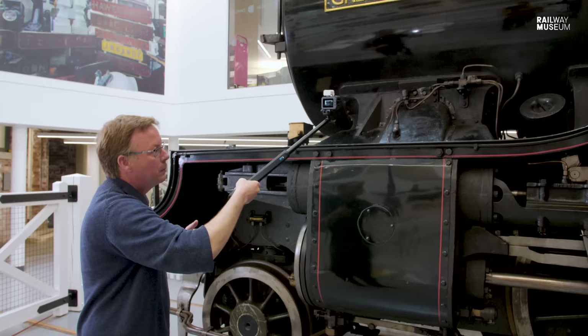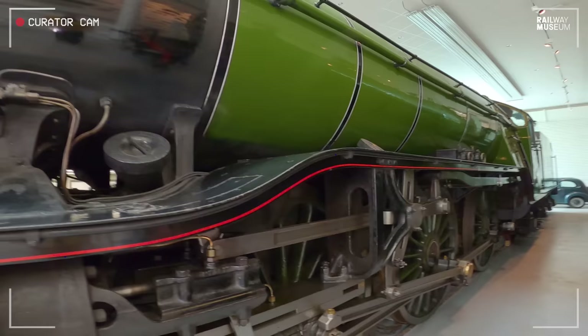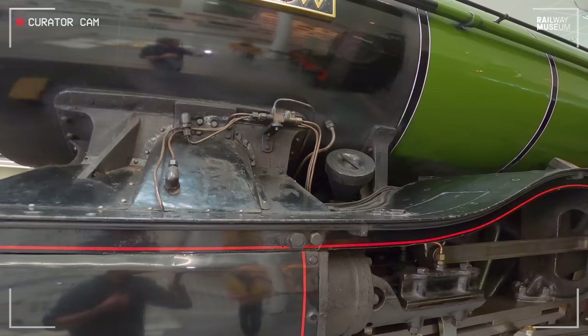Originally, when the engine was built, it was going to carry a different number — 637. And the nameplate was going to be halfway along above the middle set of driving wheels on a false splasher. Of course the engine doesn't have them, and it was relocated up here to the side of the smoke box.